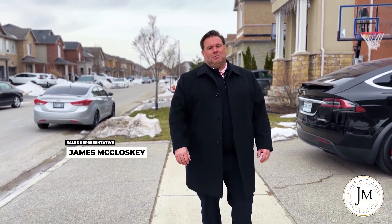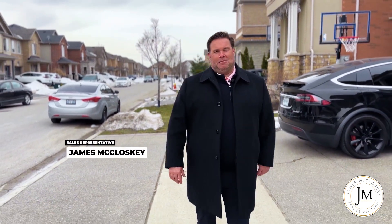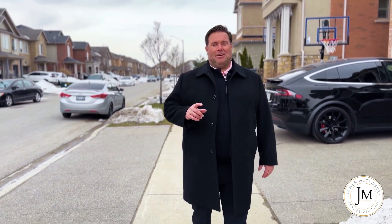Hi, James McCloskey from RE-MAX Realty Enterprises. I'm here in beautiful Alton Village, one of Burlington's premier communities.